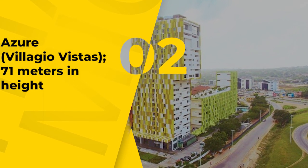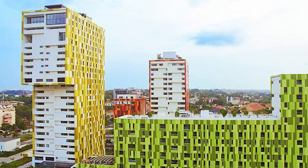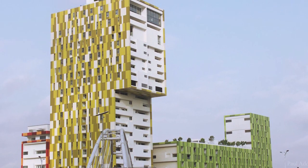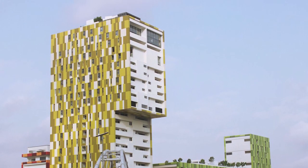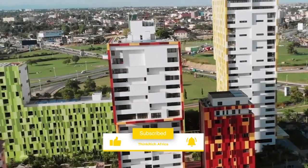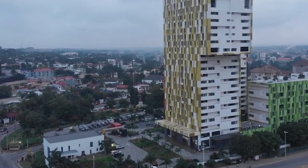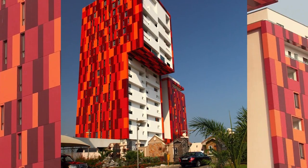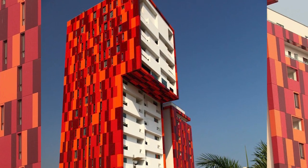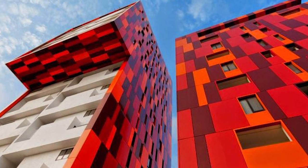Number 2, Azure, 71 meters in height. Located in the Villagio Vistas Complex, Azure is the second tallest structure in Ghana and home to the world's largest aquarium. On the same site as the tallest building in Ghana, this building was also constructed by Trasaco Estates Development Company. Azure is a 71-meter tall, red-colored structure. In terms of height, it is the second tallest structure in Ghana, located immediately below the country's tallest structure.